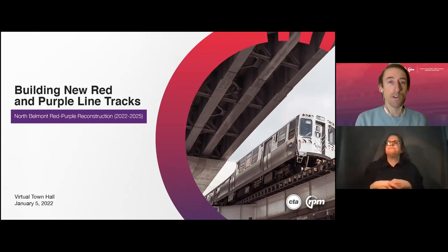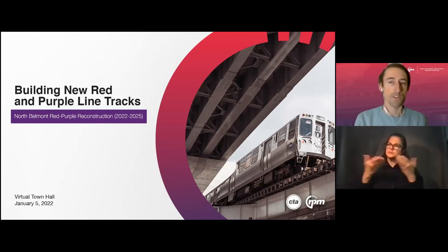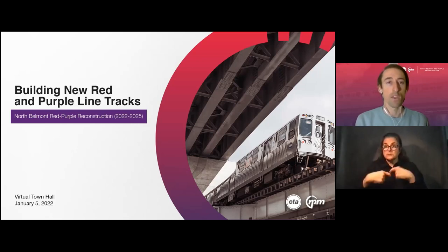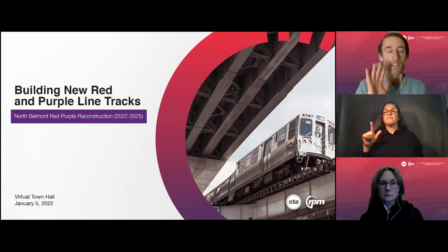We are providing live sign language on screen. There's also a live transcript feature that Zoom provides, which you can use in the controls at the bottom if you would like a live transcript on your screen. We are also going to be making a recording of this meeting and posting it on our website and sending it out to anyone who registered afterwards. We'll also be doing a translation of that recording in Spanish afterwards as well. We're here with Facebook Live as well — hello to those watching there.